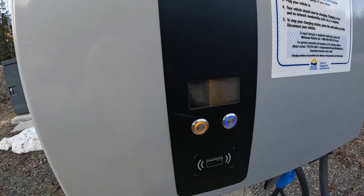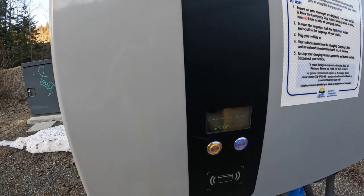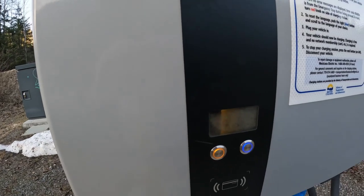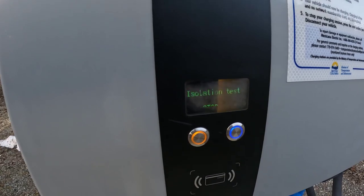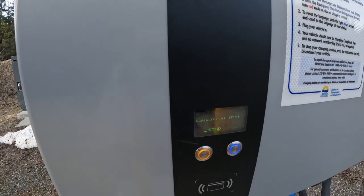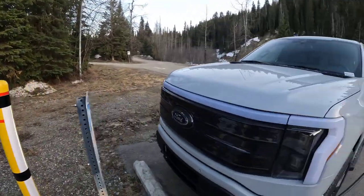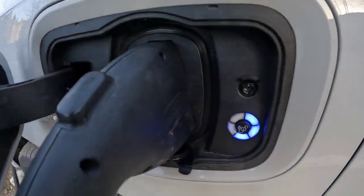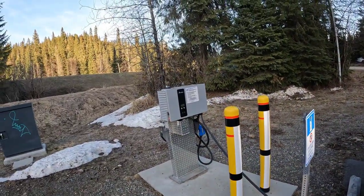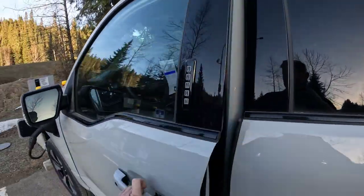Let's see what happens. EV connected. Preparing. Communication. Locking connector. Isolation test. Sounds like it's starting. Oh, I heard something. Charging — EV is charging. What do we got going over here? A little flashing light there. The cables are pretty short and the chargers are pushed way back, so be aware of that. But we are charging — success on the first try.